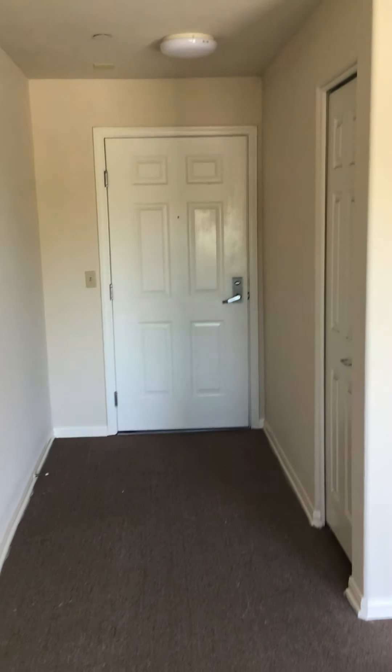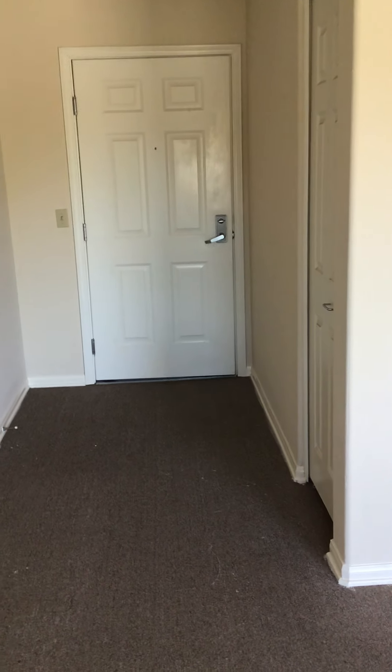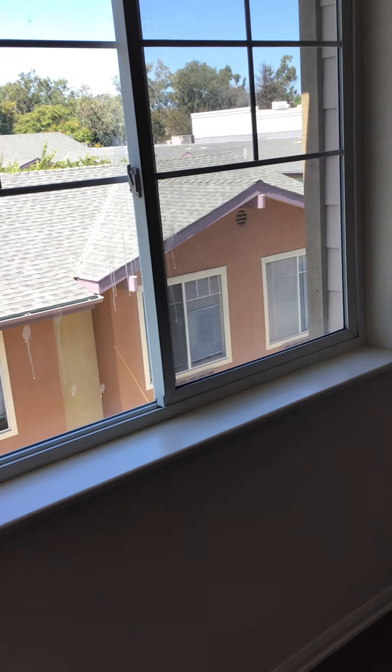That's the door from the inside. There we have a walk-in closet. This is a long wall over to the living room space with a large window here.